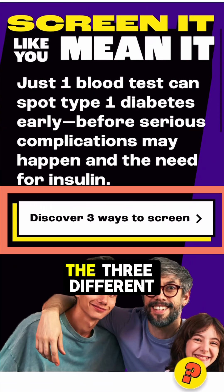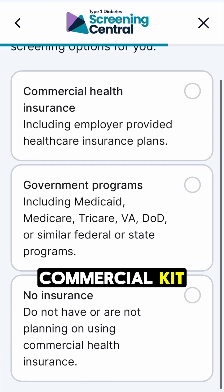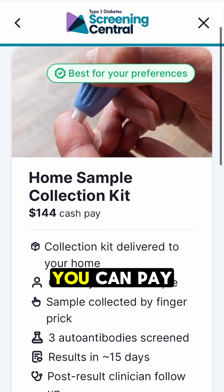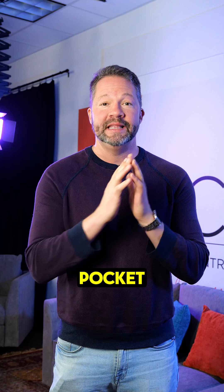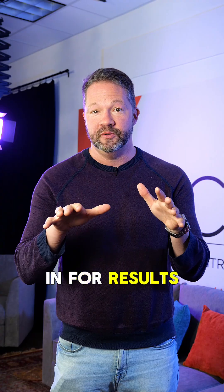First, go to screenfortype1.com. There you'll find three different ways. The first one listed is a commercial kit — you can enter your insurance information or pay $144 out of pocket. They send you a kit, you poke your finger at home, and send it back in for results.